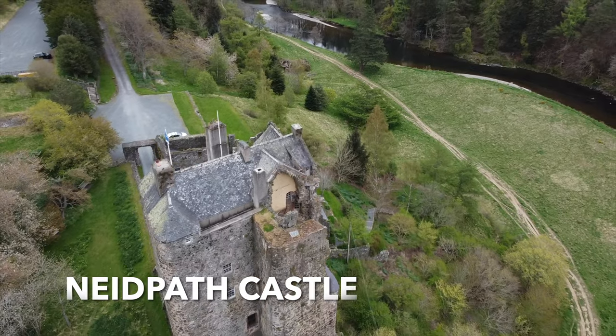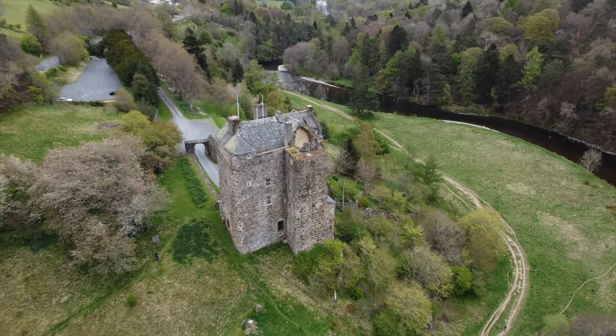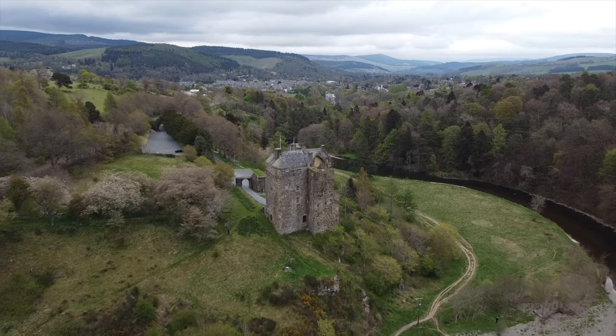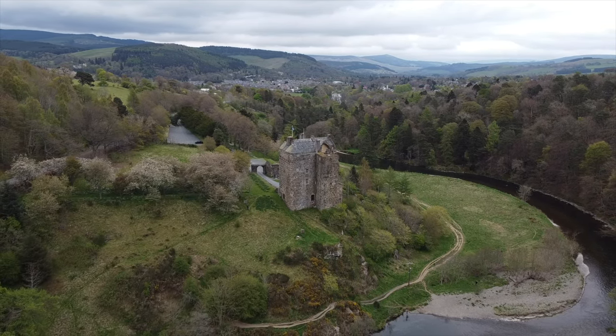Neidpath Castle is a five-storey, ill-planned tower house castle. It stands on top of a steep slope on a bend on the banks of the River Tweed, about a mile upstream from the town of Peebles in the Scottish Borders, and was part of a chain of royal fortifications defending the border.